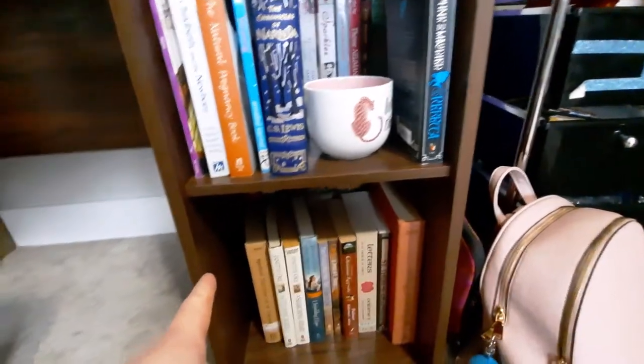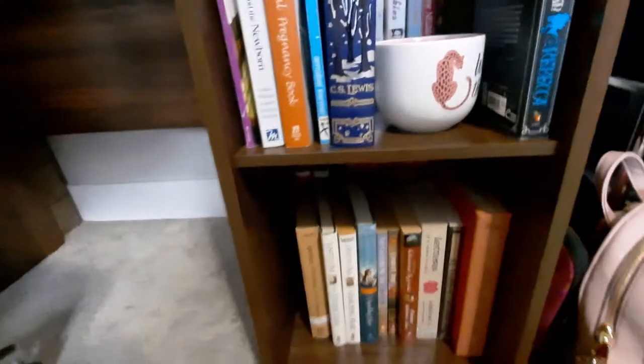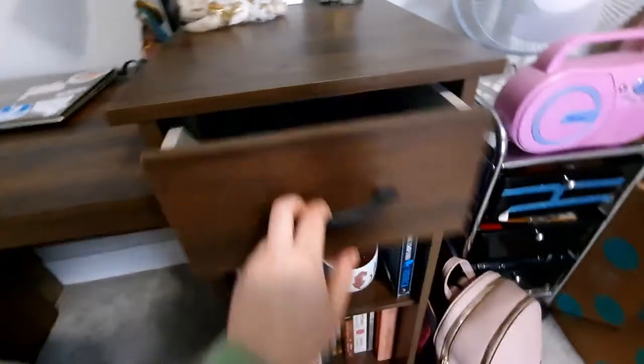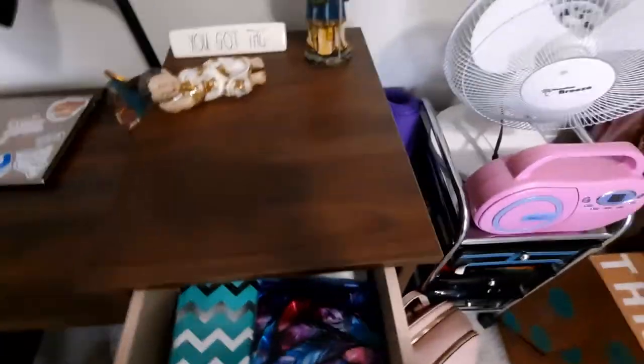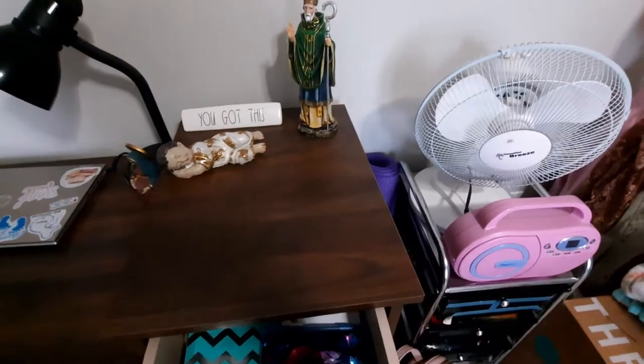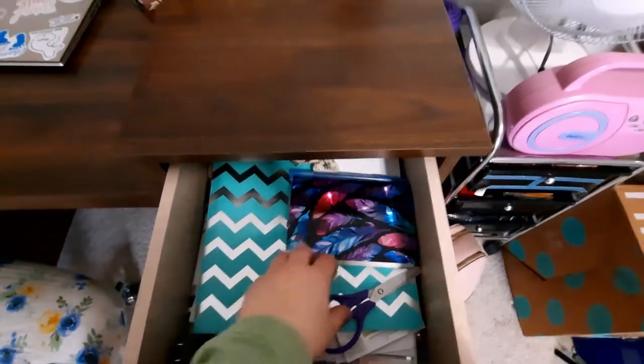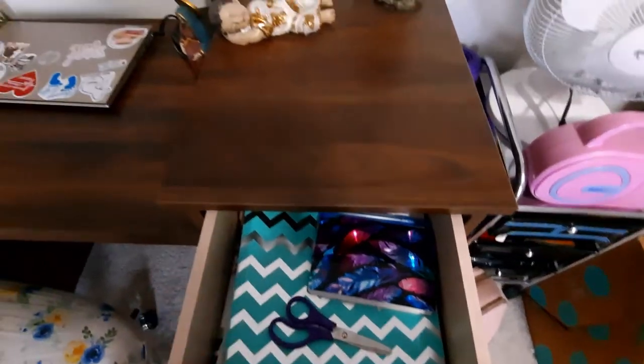There's actually a hole in the back of this shelf, so if you need to plug something in, you can do that — pretty nice feature. Then this is the drawer. Right now it's kind of like a junk drawer. I need to clean it out, but I keep a folder with important information, and I have pens and scissors in here.